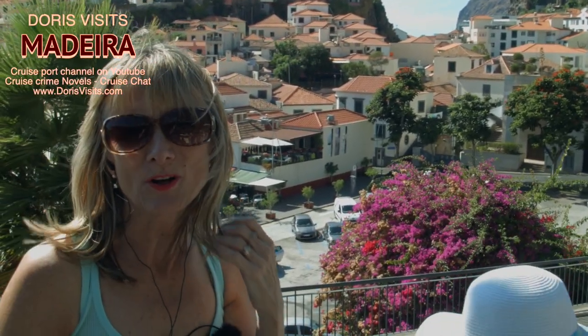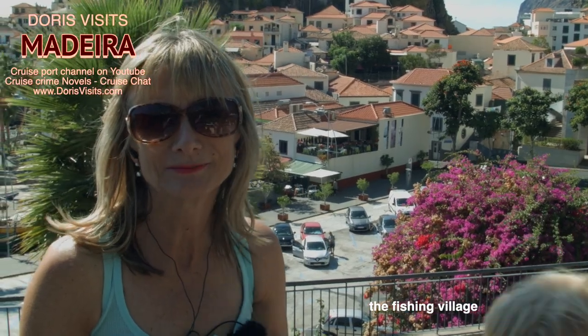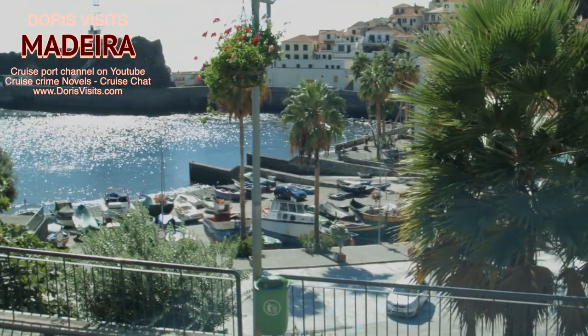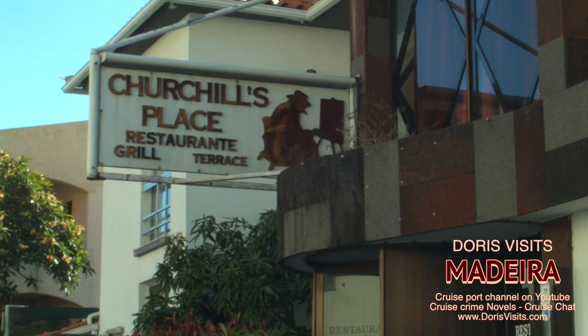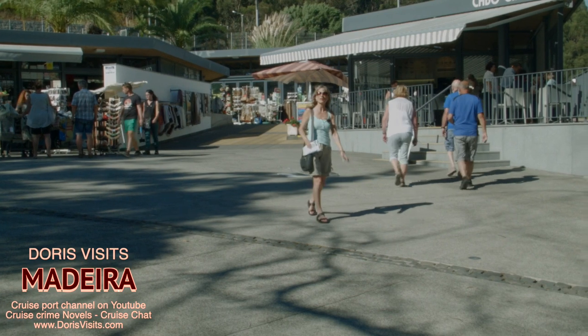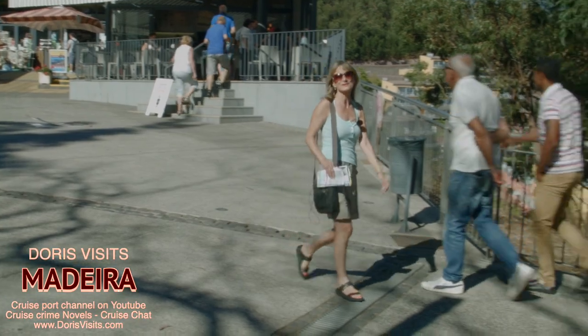This is bus stop 12 on the blue route on the yellow bus — Camara de Lobos style. This lovely fishing village, Camara de Lobos, is where Winston Churchill spent a lot of time painting and many places are named here in his honour. We got off at bus stop 12 and then got on another bus, still part of the yellow bus tour, to Cabo de Rio — and we're looking for the skywalk.